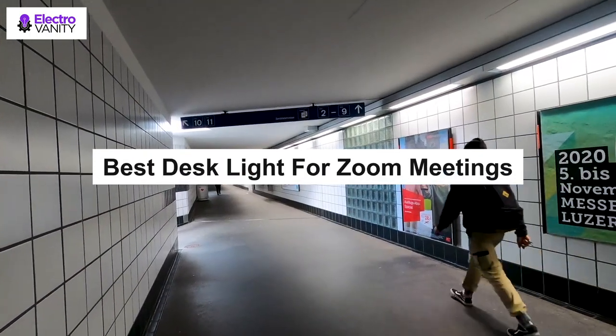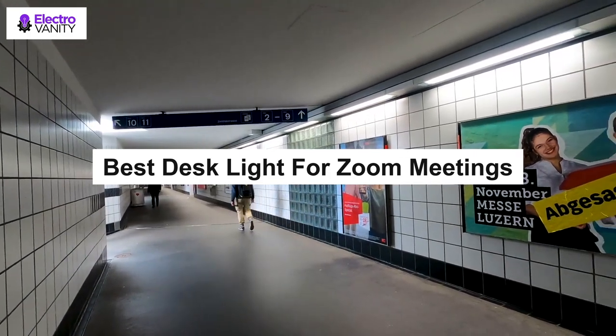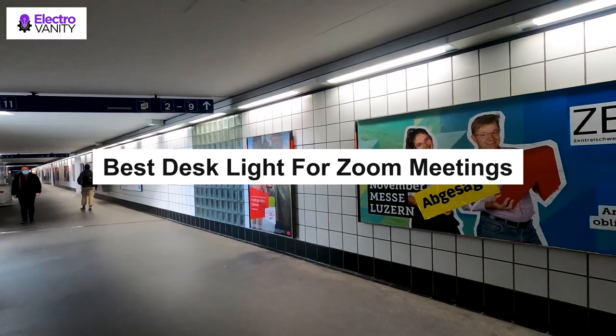However, some people have no idea about how to pick up the one that fits most. Thus, the video below will give you more hints to best test light for Zoom meetings.